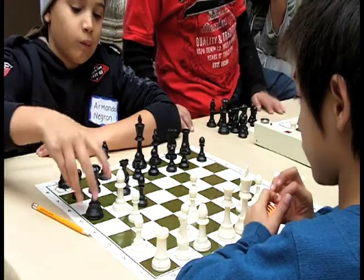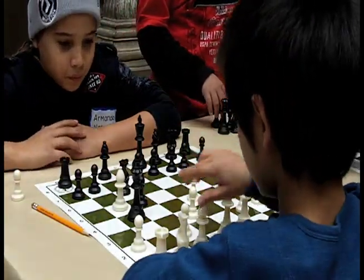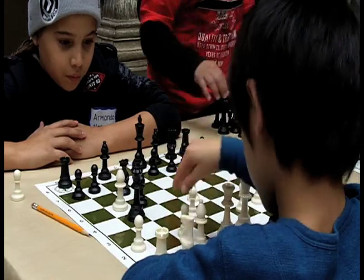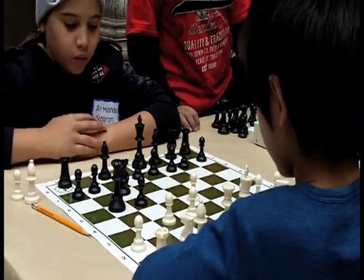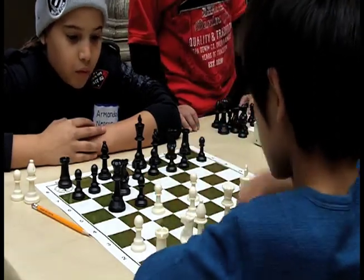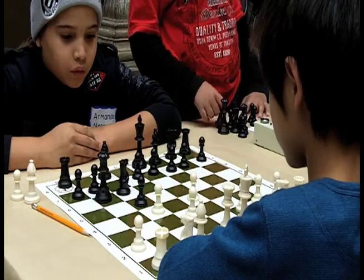Chess is a very strategic game in and of itself. It's a game where you have to strategize from the beginning to the end, set goals and try to achieve them, try to predict what your opponent is going to do, and stop certain things and lay out plans and achieve them. In chess, when you win a game you gain rating points, and when you lose, you lose rating points.